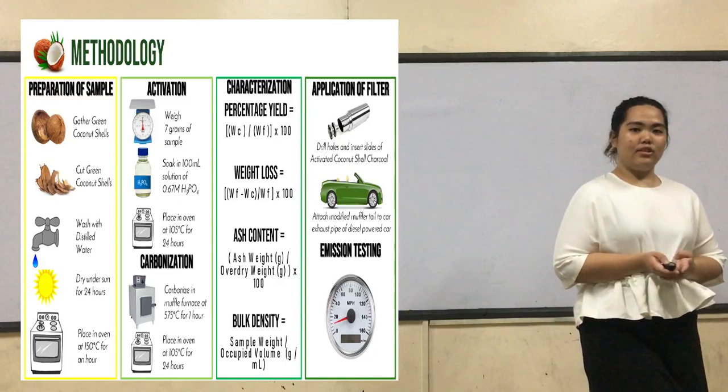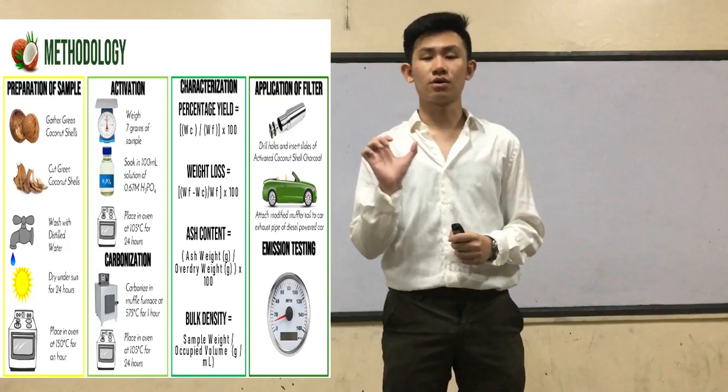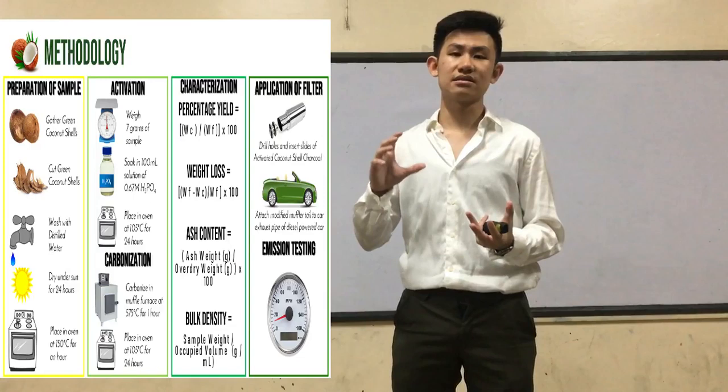For the application of the filter, there will be two holes drilled on the opposite sides of the car exhaust filter, and the activated carbon pillar will be inserted that way and secured horizontally. Followed by that, bolts will be attached to the car's original exhaust filter so that it can secure a tight fit of the additional car exhaust tip to the original one. Once it's attached, the emission testing will be carried out.